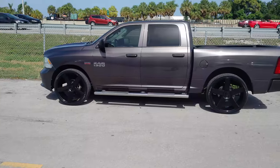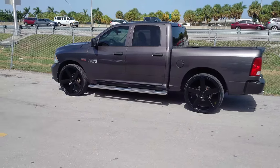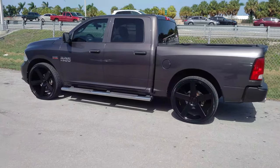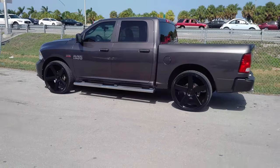We have the best prices you'll find on Dubs anywhere. Give us a call or find these online at DubsandTires.com, or call us at 877-544-8473. This is your boy KB from Dubs and Tires TV, signing off.